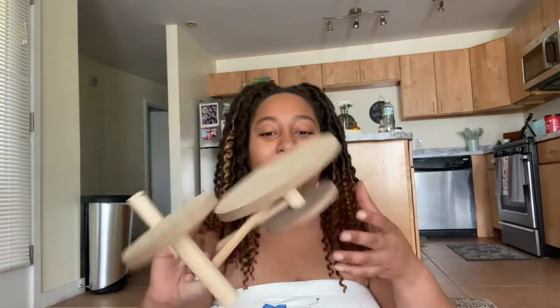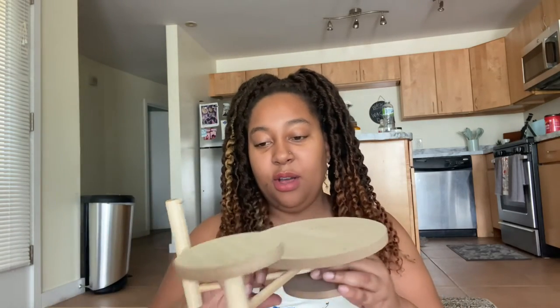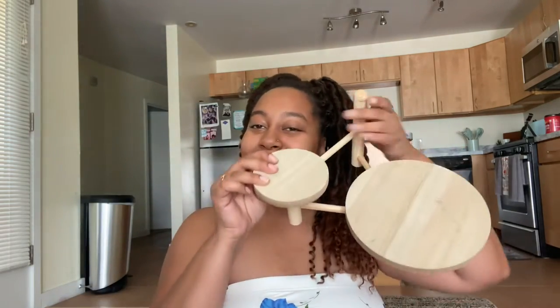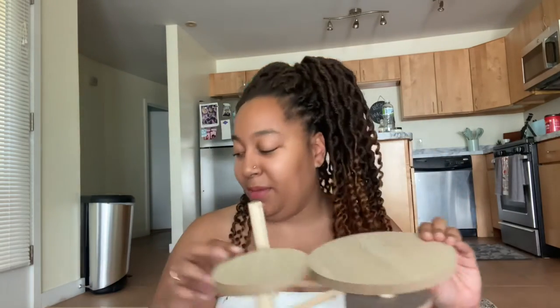Okay y'all, this plant stand — oh no, I didn't realize it was broken! My boyfriend let me buy a broken plant stand! You know what, I can't believe he let me buy this. But you know what, I'll figure out something to do with it. Yes, I bought a broken plant stand — I did not realize it until just now. Thanks, babe.